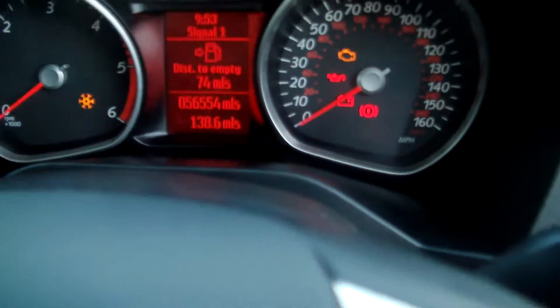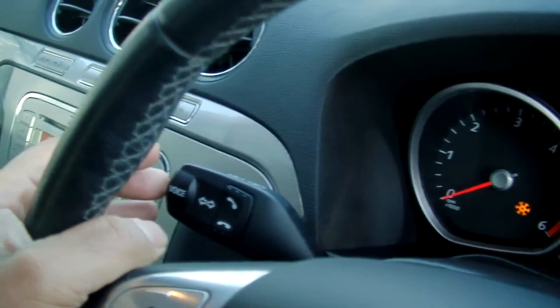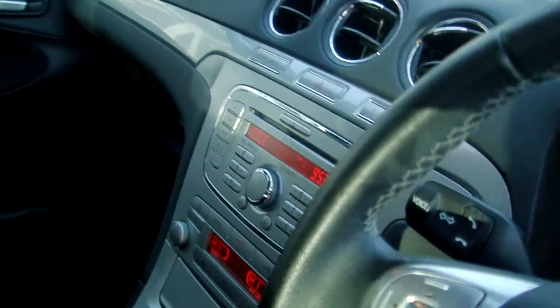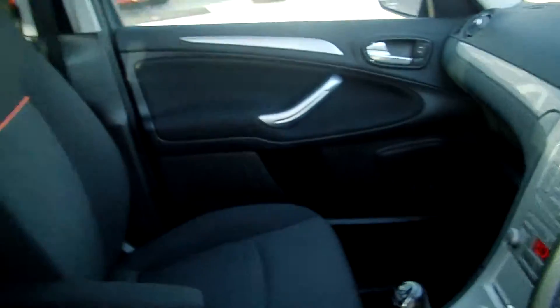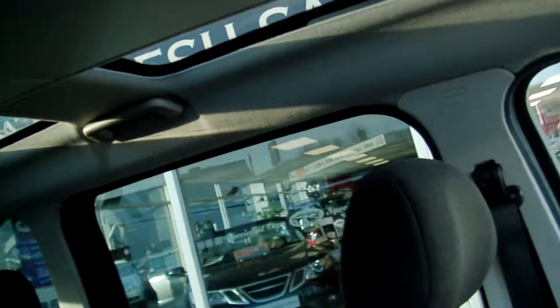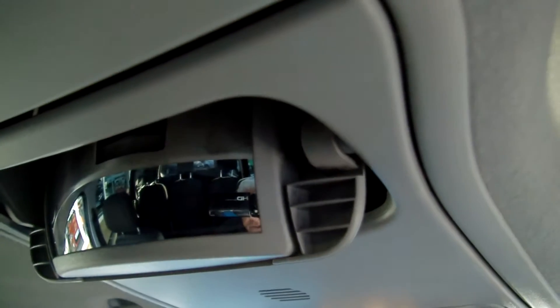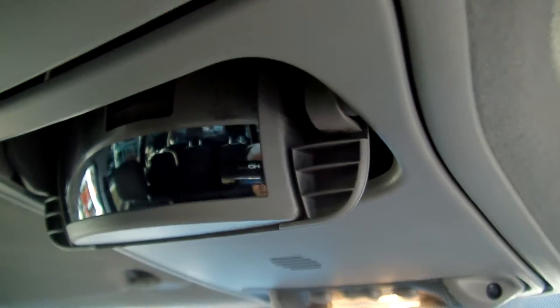The car has just covered 56,000 miles with full service history. This one is very, very rare — it has the panoramic roof with storage centre consoles. That just flips down, and there's a little mirror there so you can just see what's happening in the back. Great feature.